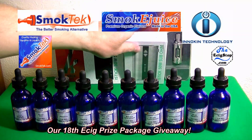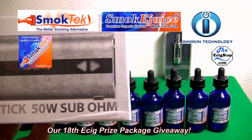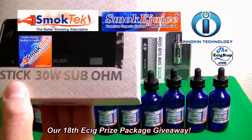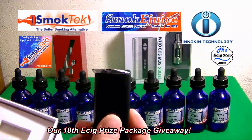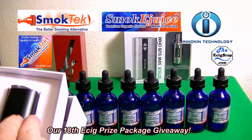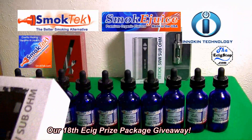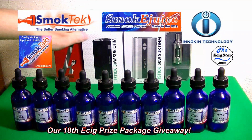You also get a brand new 50 watt i-Stick — it is black and silver — and a brand new 30 watt i-Stick in black. I took the plastic off so I can show you. It's a small, powerful device and it has everything you need to go with it. Same with the 50 watt. So you have both i-Sticks: the 30 and the 50.